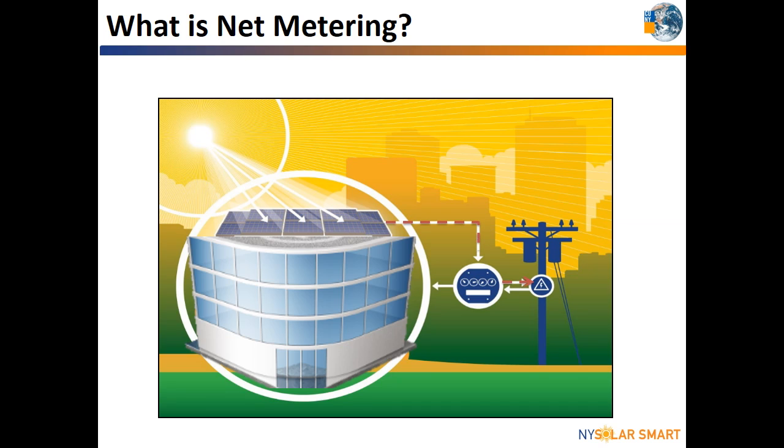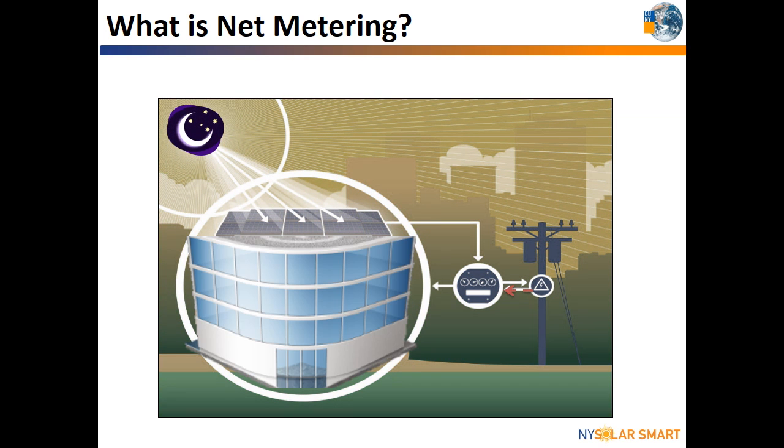In return for the electricity that is sent onto the grid, the utility provides the customer with credits. When the solar system is not producing all the electricity the customer needs — for example at night — the utility still provides that needed power.